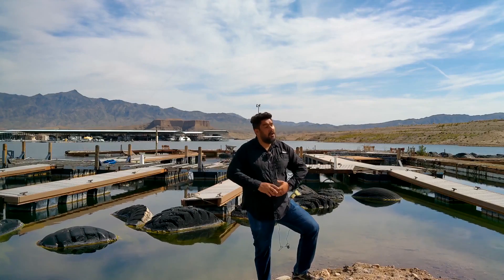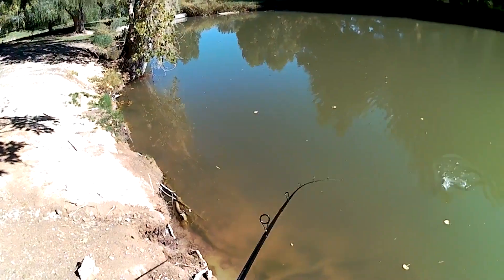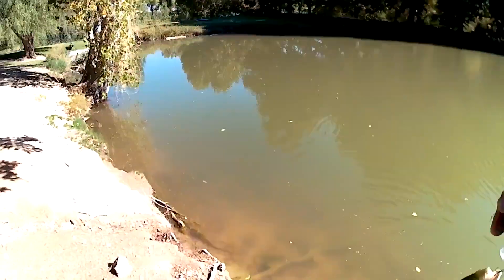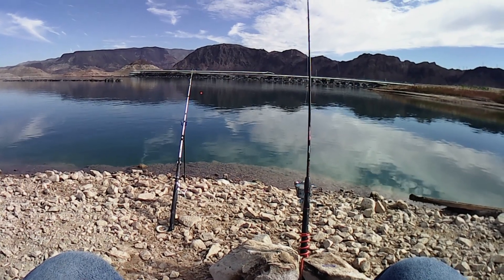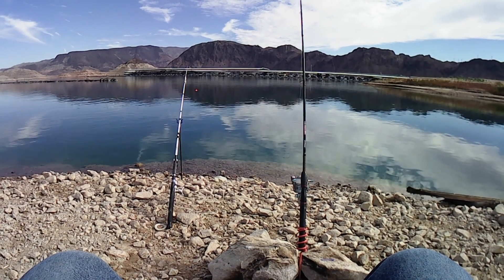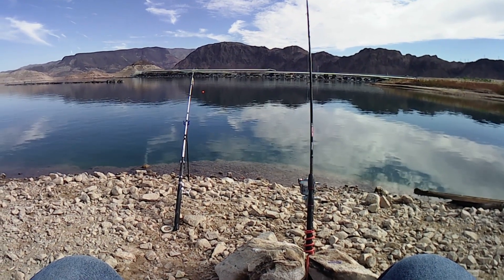What is up, people of YouTube! I'm your host Vernon. I've had the privilege of fishing the Las Vegas Valley for four and a half years, and in that time I've had some amazing catches. In this video I just want to highlight a few of those catches, so let's get to it.